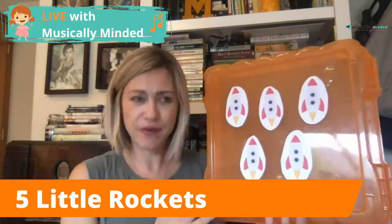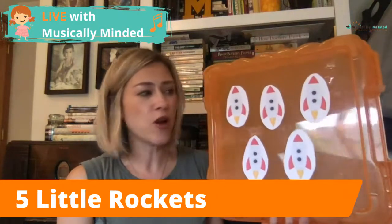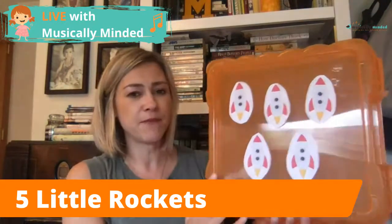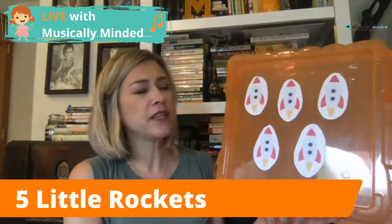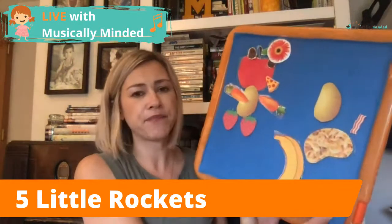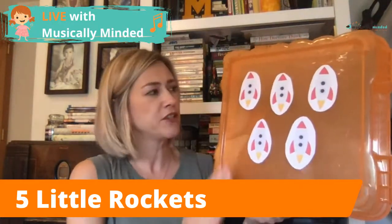I'm actually on a trip right now, which is why I have this background — I'm at my parents' house. I don't have my usual background and I'm making do with what I have on the road. One thing I don't have is a way to laminate, so these rocket ships are not laminated. But actually, teaching virtually, not having them laminated is kind of nice because laminated pieces can catch the light and be harder to see.